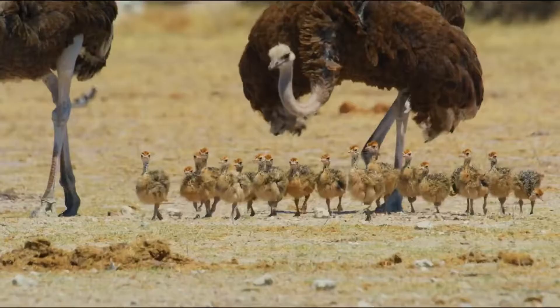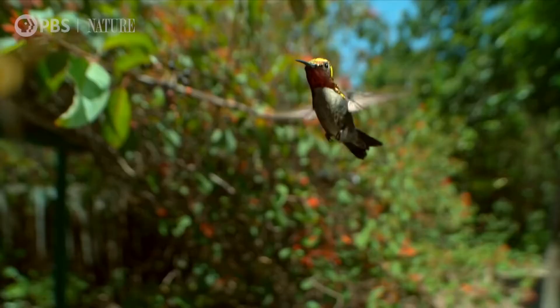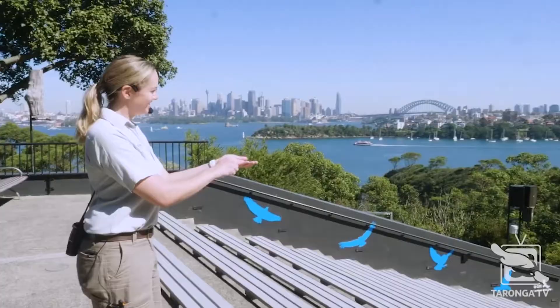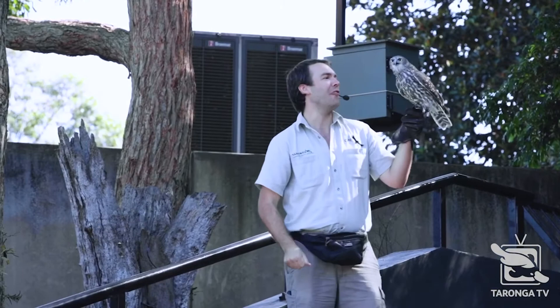We are enthralled by birds from the largest and heaviest bird in the world, the ostrich, to the smallest, the Cuban bee hummingbird. Zoos and bird sanctuaries around the world are still being inundated with visitors there to be awestruck by their wonder and mystique.